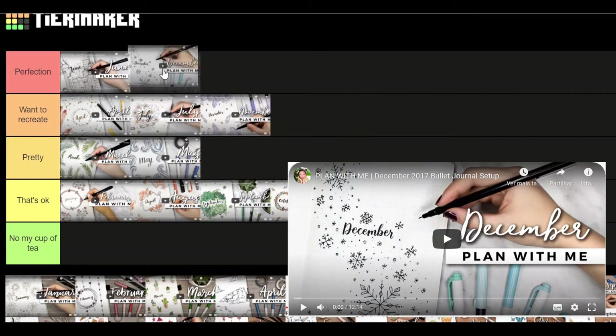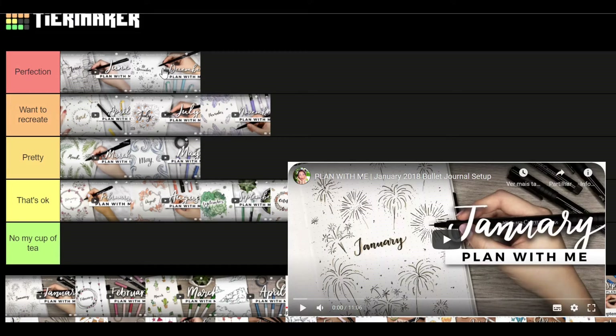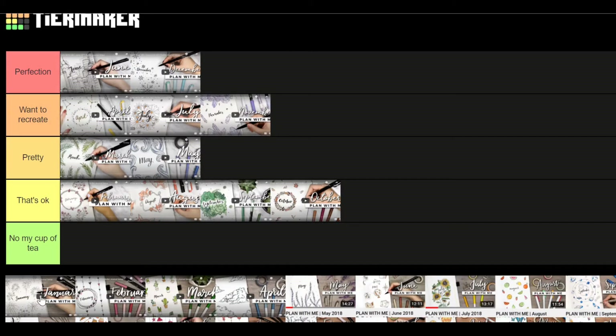December — the snowflakes — I want to put this in 'perfection' because I always like to do snowflake themes in December or January and they're so easy to do. Moving to 2018, January has fireworks and I think it's a pretty theme.